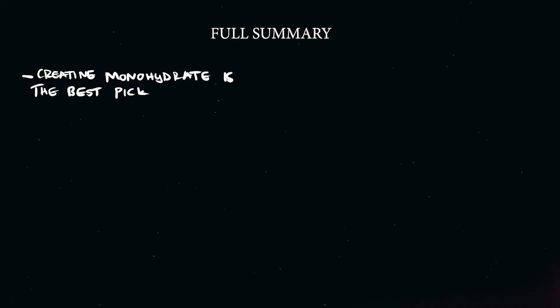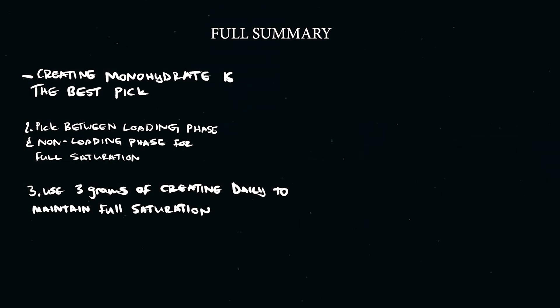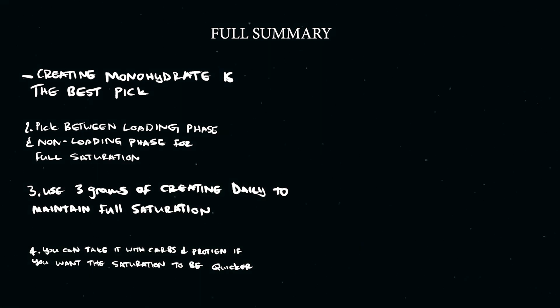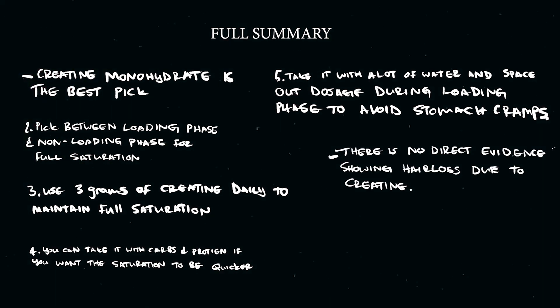Here's the full summary: creatine monohydrate is the best pick. Choose between a loading protocol or a non-loading protocol to reach full saturation within your muscle fibers. Use three grams of creatine daily after full saturation to maintain it. You can take it with carbs and protein to speed up saturation, and remember to drink plenty of water and space your dosage during the loading phase to avoid stomach cramps. There is no direct evidence linking creatine to hair loss. Thanks for watching — if you enjoyed, don't forget to subscribe and leave a comment below with any questions.